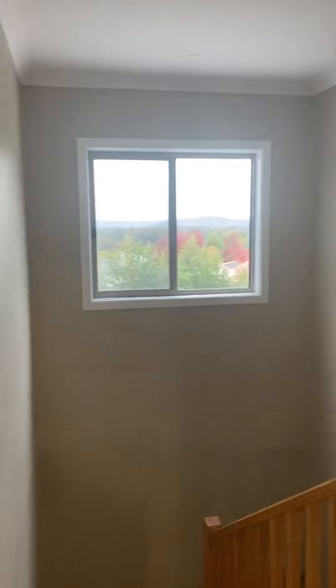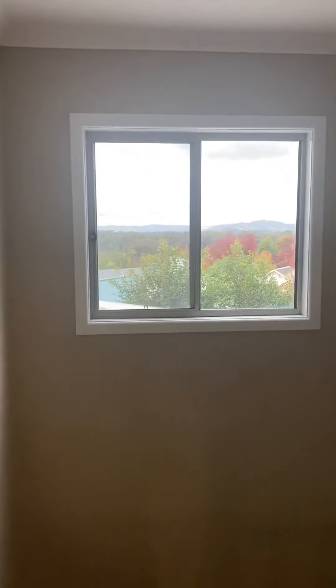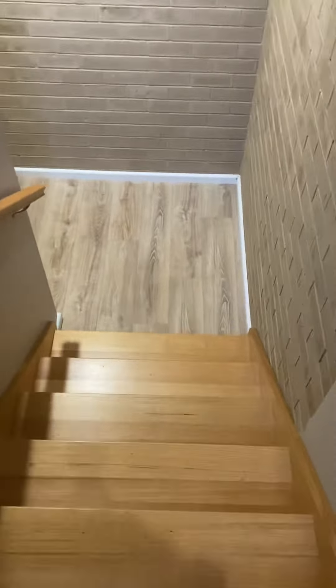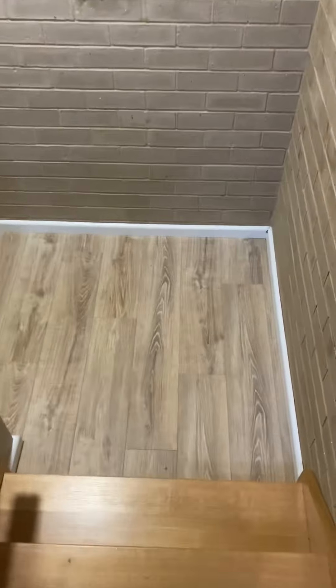There's plenty of natural light that will come through there in the mornings. I'm just going to go down the stairs — not fall over. It's so beautiful. Staircase.